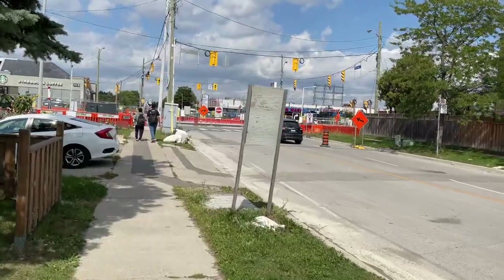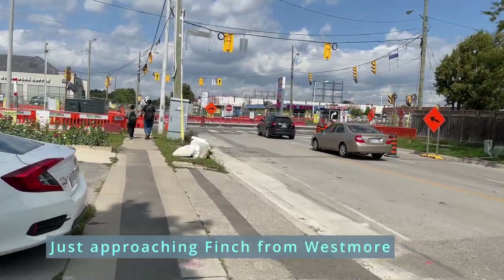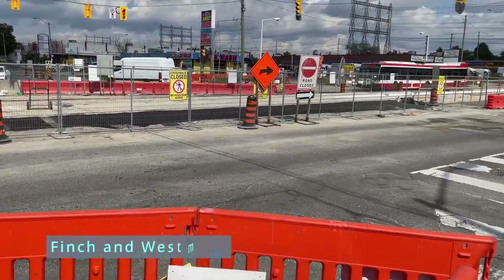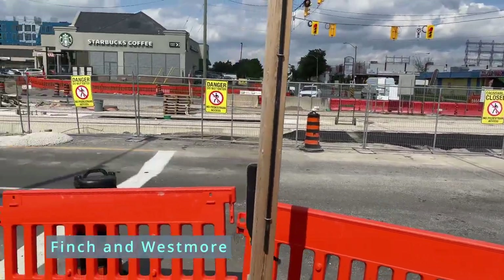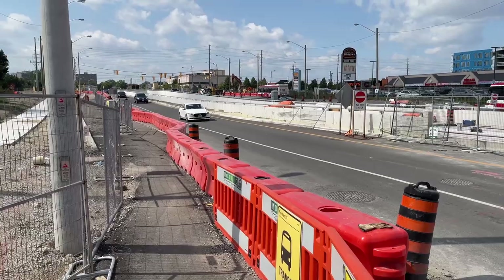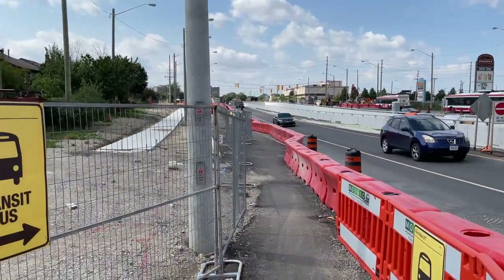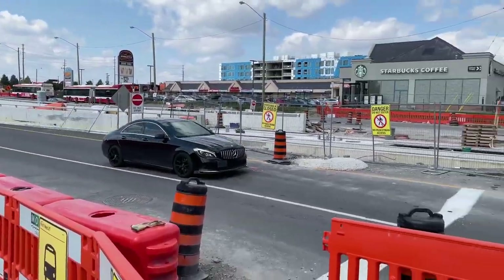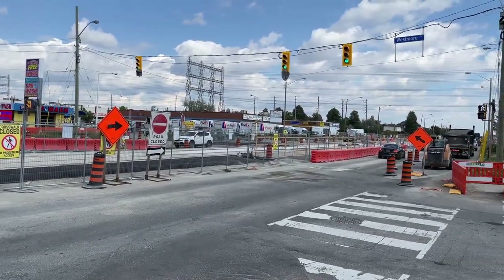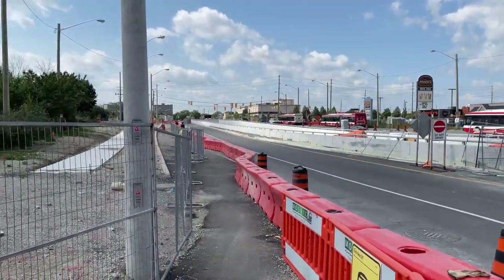Gotta go north. Looks like they've got the road in the middle kind of finished. You can see the rail installed on this inner side. There's the bus that's going to be replaced. You can see it goes into this underpass — it comes from Highway 27 over there, the line turns east here, comes out, and heads below that way. I'm going to go to this corner over here to see what I can see.